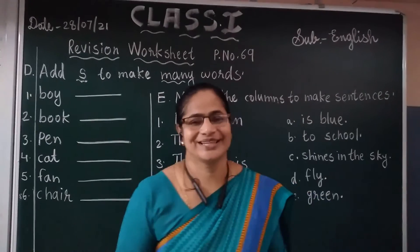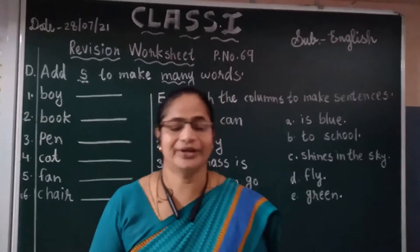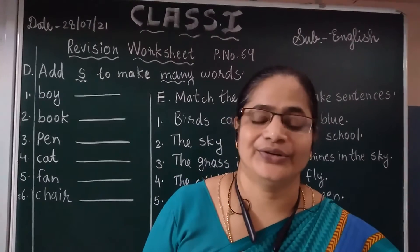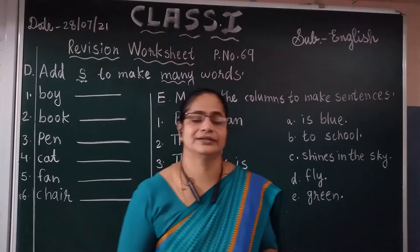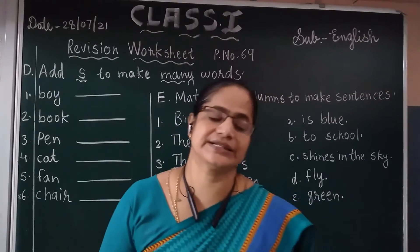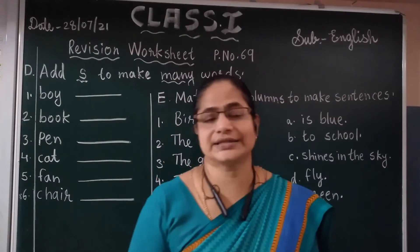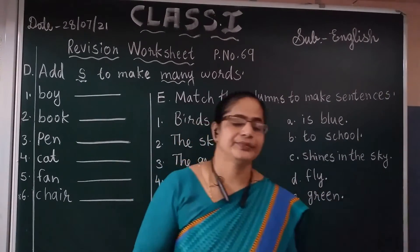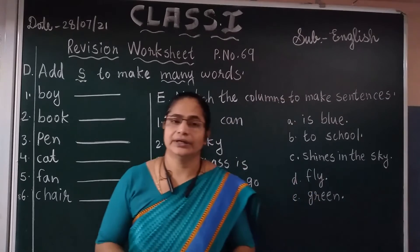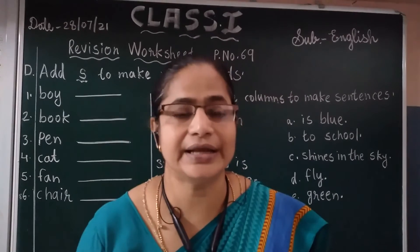Good morning students. How are you all? All are fine? Okay. Yesterday we had done the revision worksheet on page number 69. We learned exercise A and C. Today we are going to learn the remaining exercises, that is D and E.